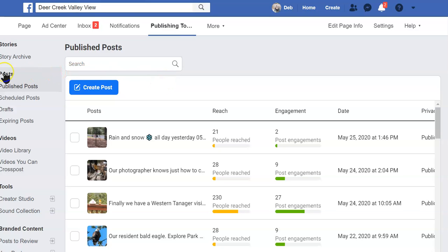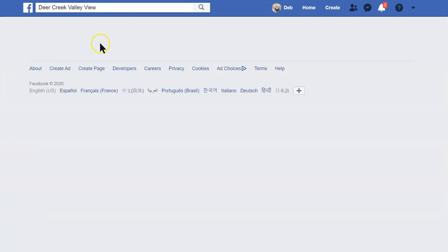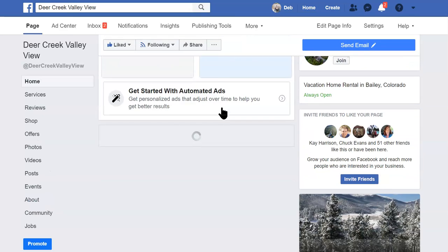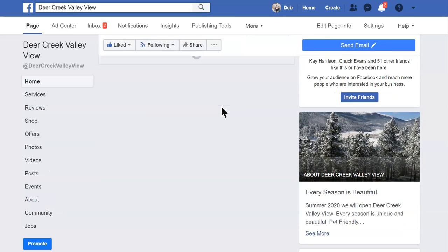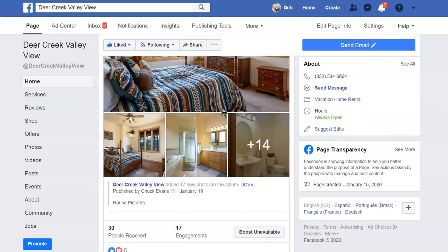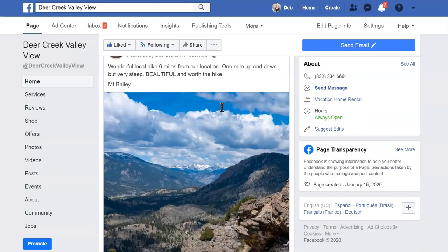Let's go to our post — our computer is going to take us back there. Let's go to the page and see some of our other posts. There you go — that's how you do it. Good luck, and if you need any assistance, you can contact me at Deb at DebEvansConsulting.com.